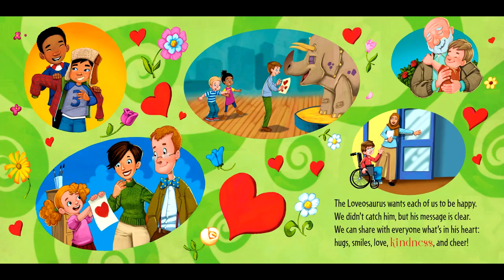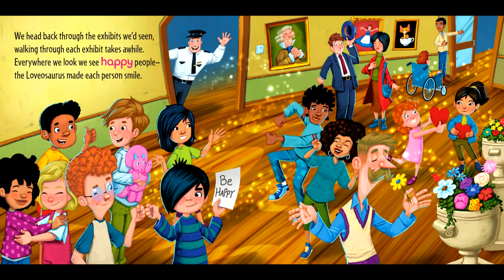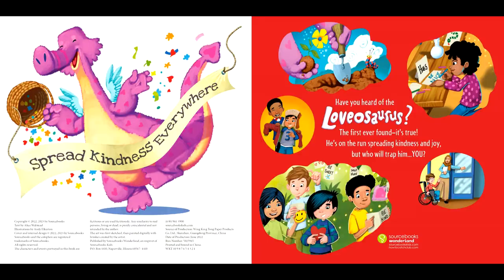The lovasaurus wants each of us to be happy. We didn't catch him, but his message is clear. He can share with everyone what's in his heart — hugs, smiles, love, kindness, and cheer. We head back through the exhibits we'd seen. Walking through each exhibit takes a while. Everywhere we look, we see happy people. The lovasaurus made each person smile. Spread kindness everywhere.